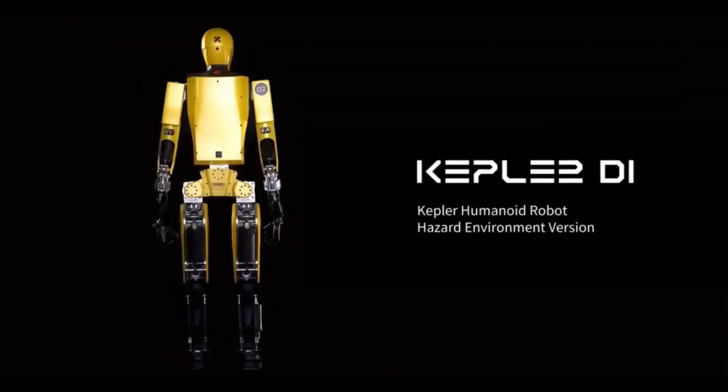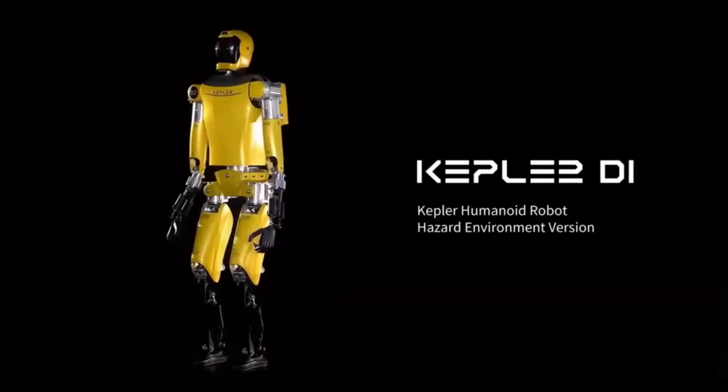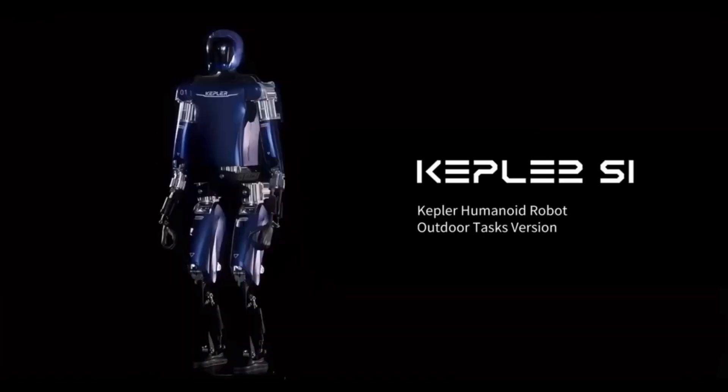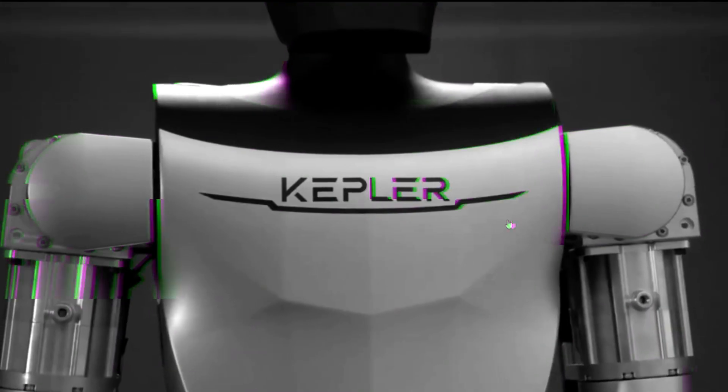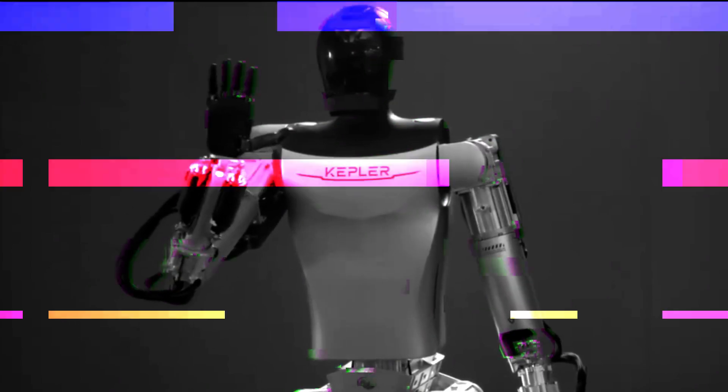It presents three versions of its humanoid robot: the S1 for outdoor tasks, the D1 for hazardous environments, and another outdoor task variant. This diversification shows Kepler's understanding that one size does not fit all in robotics.